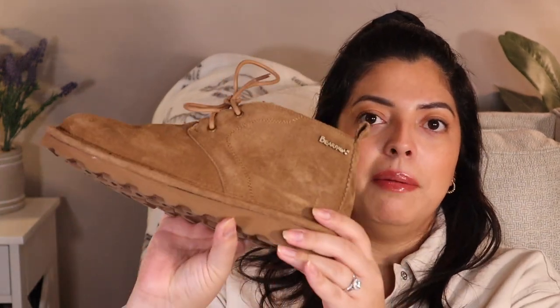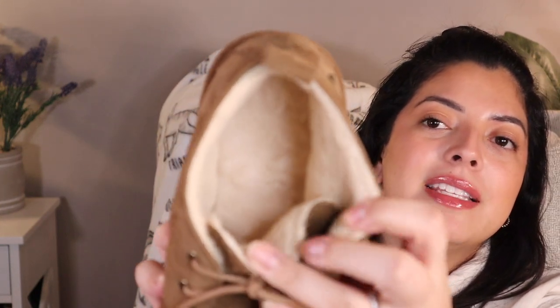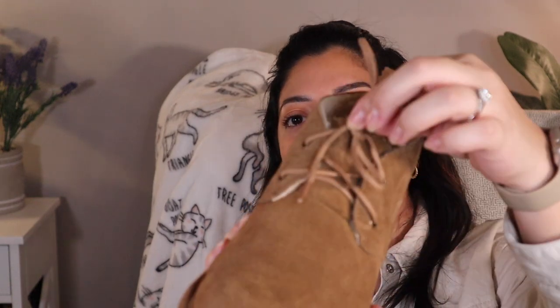My next favorite is another boot — it's the little Bear Paw UGG knockoff boot. I think they're called the chukka boots. Basically these come fully lined with the little furry bits inside and with this little lace tie-up. I pretty much just like these for casual days when I'm wearing leggings or just going grocery shopping as it's getting cooler, just to keep my feet nice and toasty.